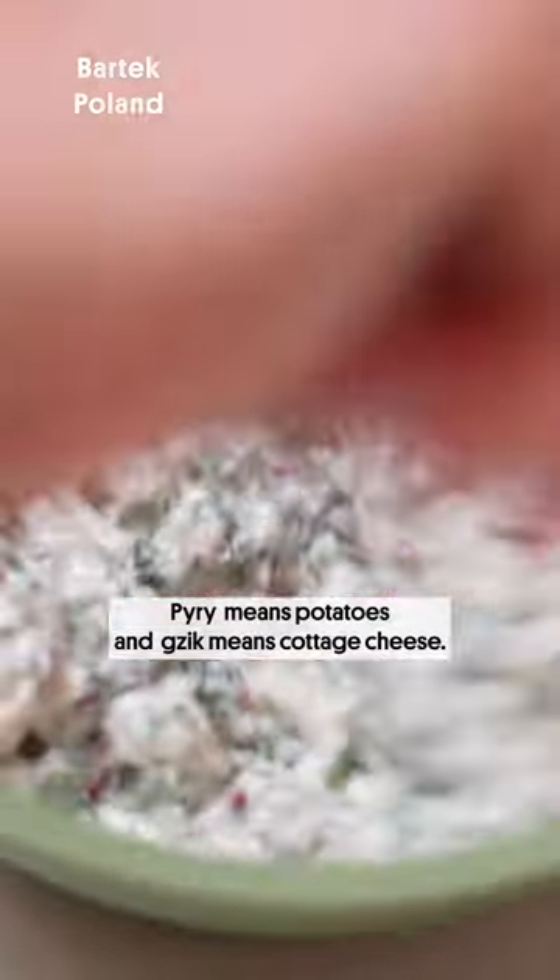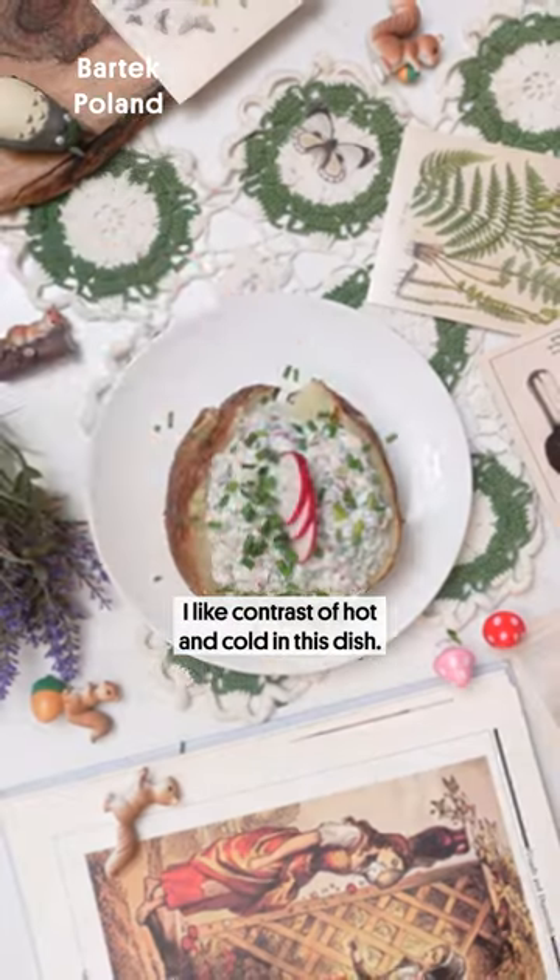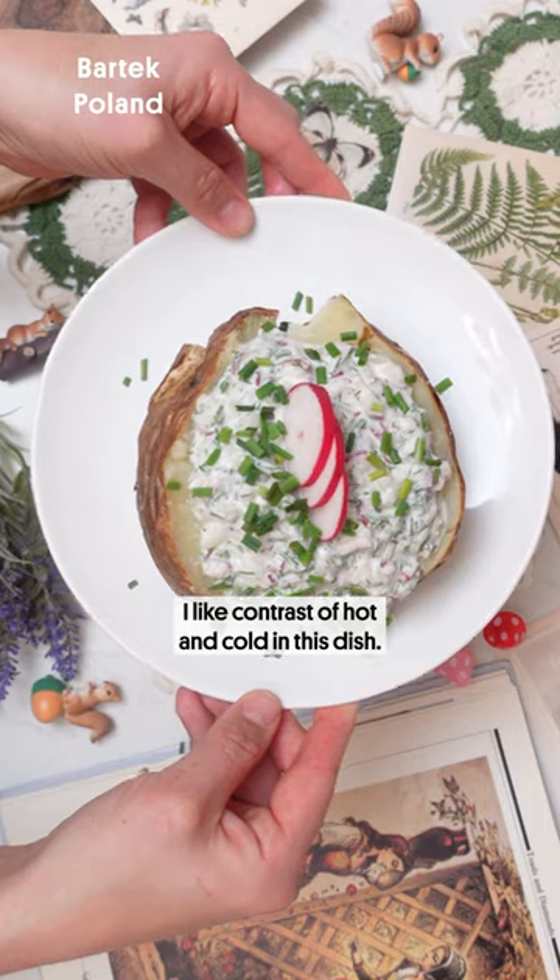Pyry s gzikiem. Pyry means potatoes and gzik means carrot cheese. I like the contrast of hot and cold in this dish.